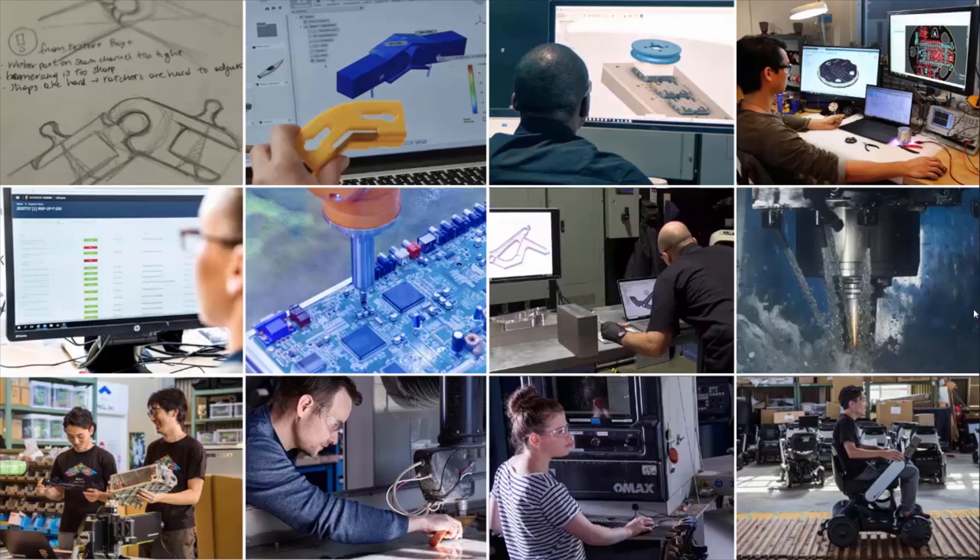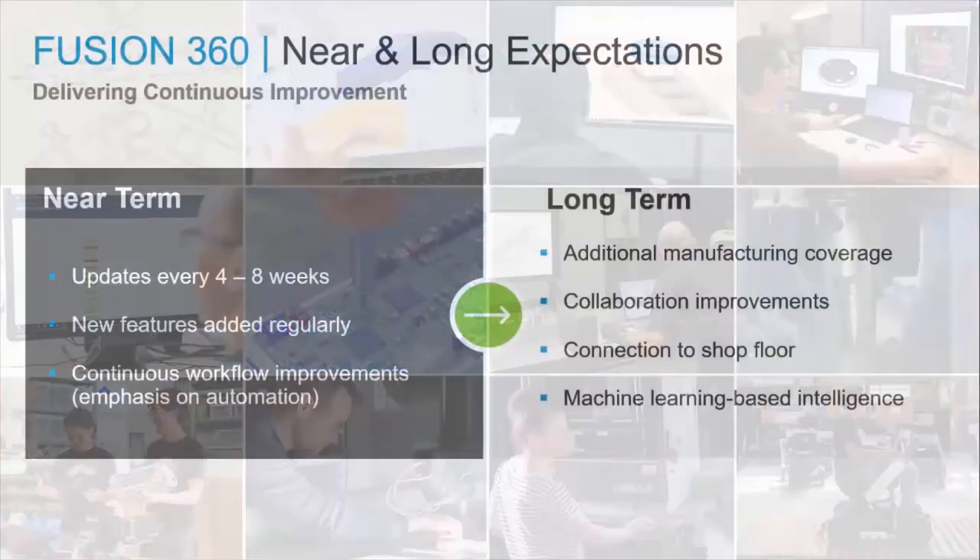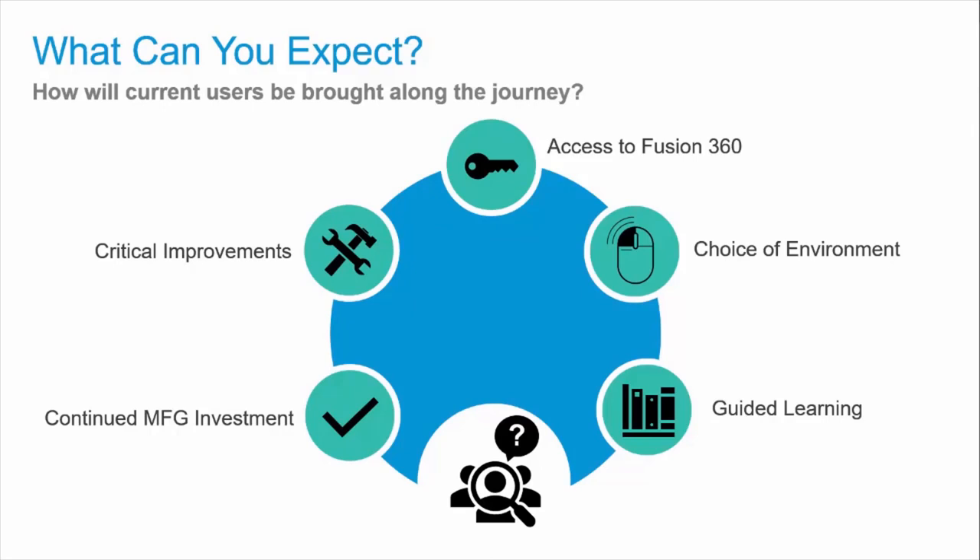Such an approach is critical to helping generate dramatic productivity improvements and spurring innovation. Fusion 360 will continue to evolve. We update the platform every four to eight weeks, adding new features and making other improvements. We are also currently working to access additional manufacturing technologies, influenced by our specialty tools, collaboration tools, and the ability to connect to the shop floor. Current customers will be brought along for the journey, where you will continue to access the workflows in the current environment that you are used to, while also gaining access to the new platform as it grows.